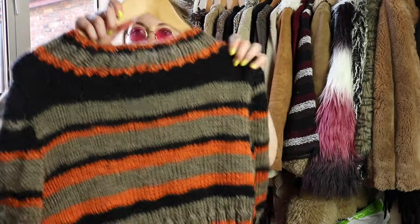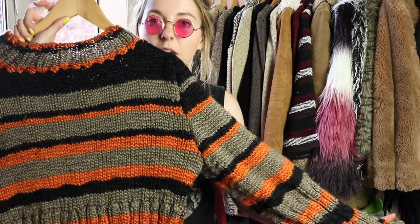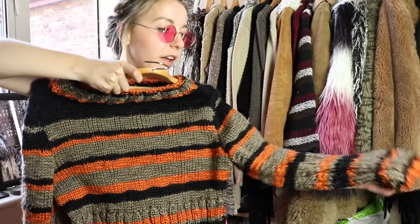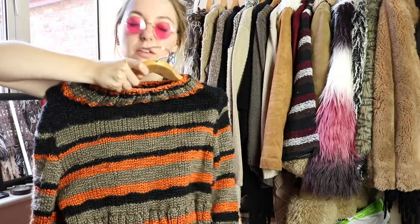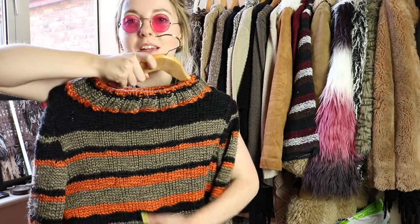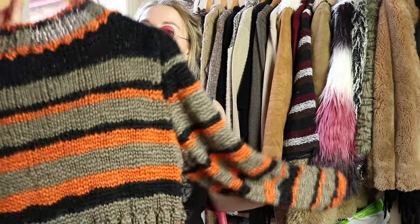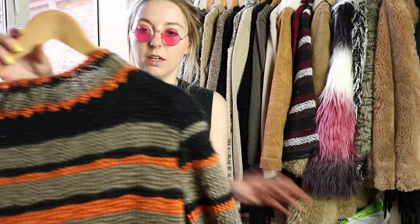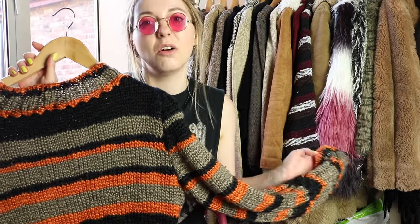The next thing I got is this jumper which I actually bought on a previous trip but couldn't bring back with me. I call this my Kurt Cobain jumper because it is just so what he would wear. It's really really thick, really oversized and stripy — who does not love this. I think this was maybe 2 euros, so yeah I'm loving that, but a bit gutted the weather's got so hot now because I can't wear it.